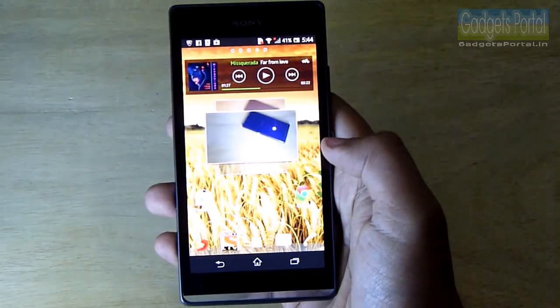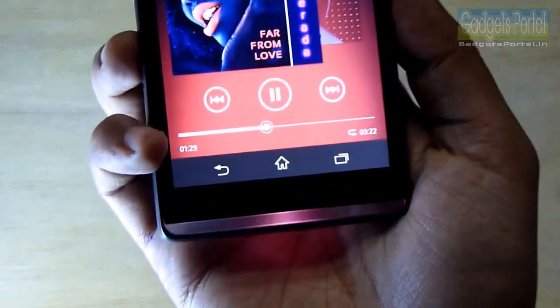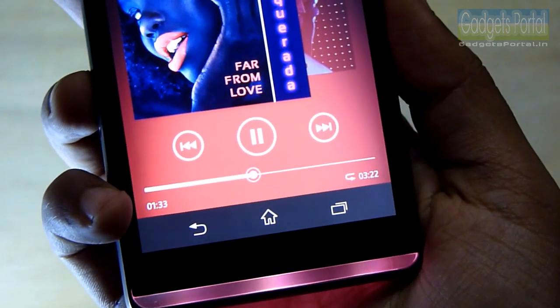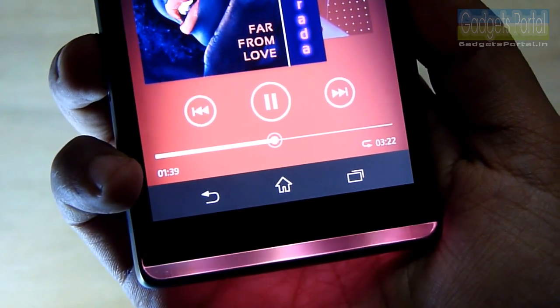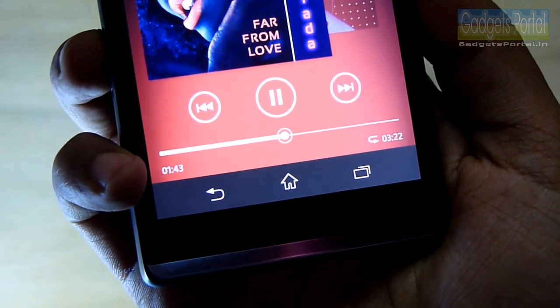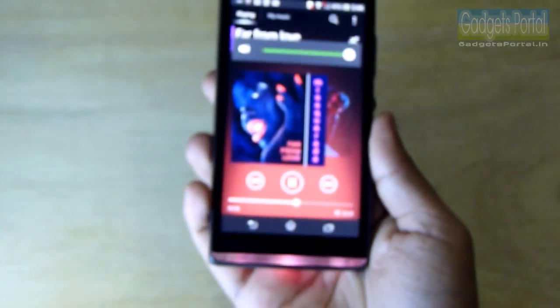The first cool feature I want to show you is on the music player. Whenever the music is playing, as you can see, you will get this awesome music beats light effect and it is properly synchronized with the beat of the music. If you decrease the volume of the song, the light effect will diminish and you will get only one active light.